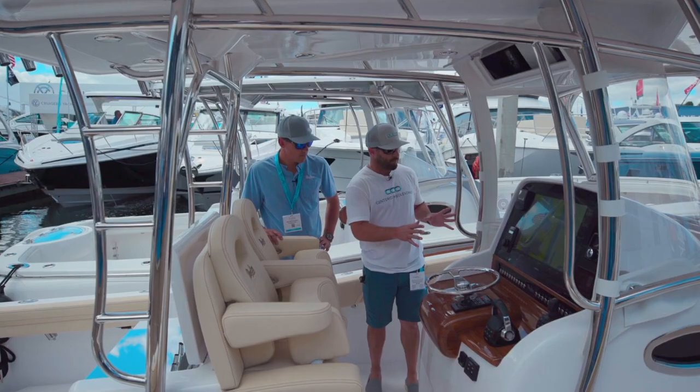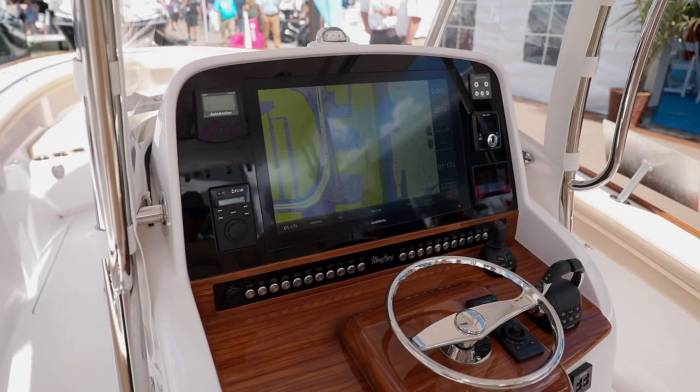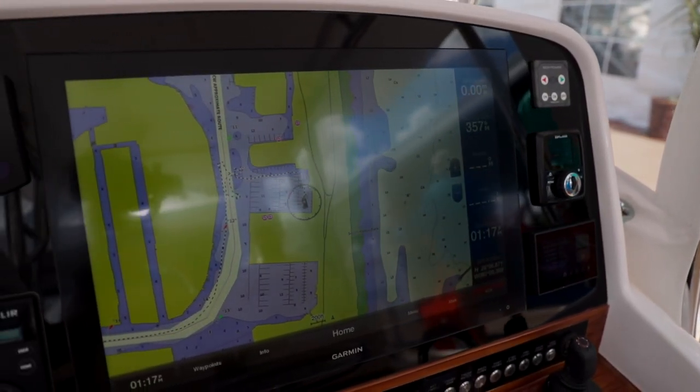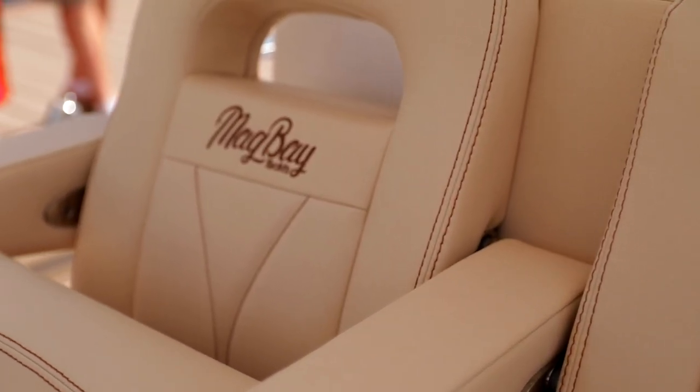One thing that Barrett does extremely well is keeping everything simple and very functional at the same time — less is more, and I definitely appreciate that. This console is one of my favorites in the entire show. You can see this massive Garmin here, and you can take us through the faux teak accents and everything else here as well.